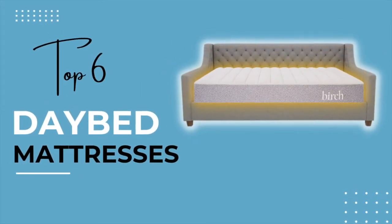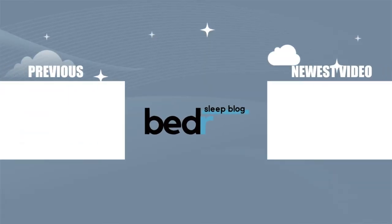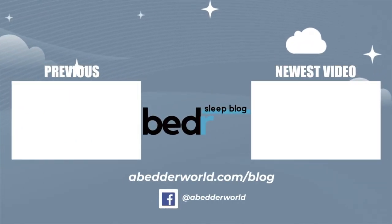That's all the six mattresses that we recommend for a daybed. Again, all of the links to these mattresses discussed in the video are down below in the description. I hope you enjoyed this content. Please like, subscribe, and comment down below. We'll see you next time.